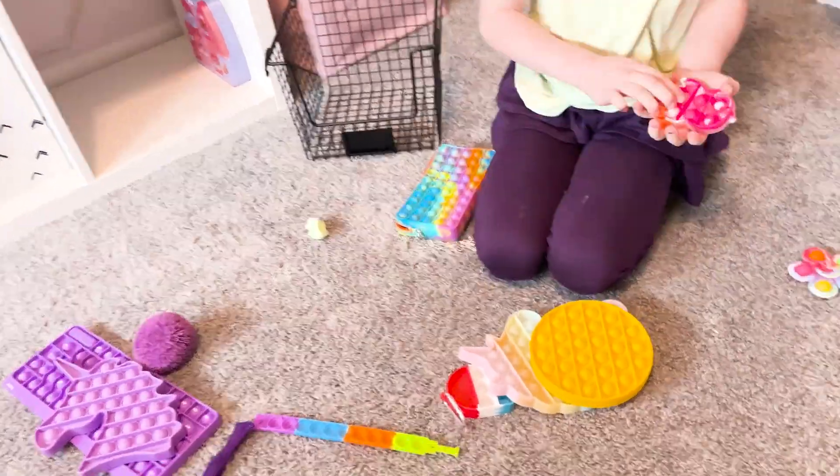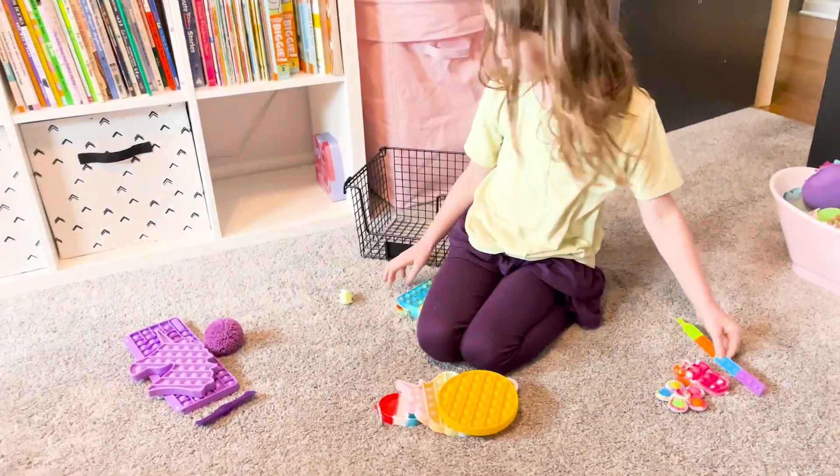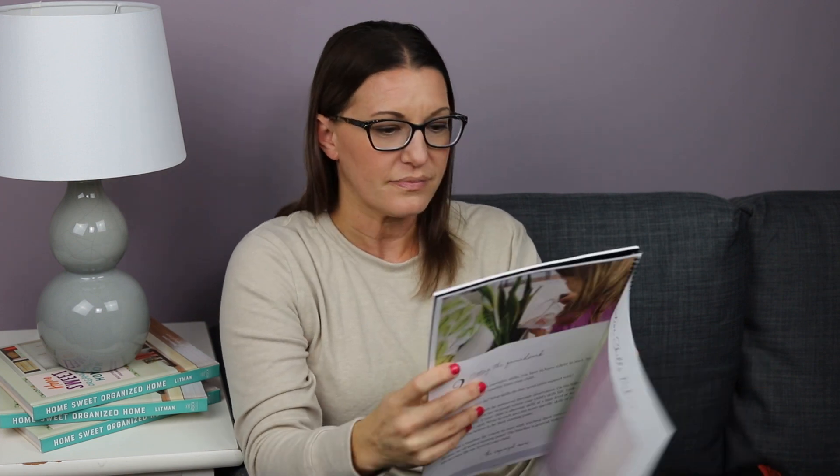These are skills that grow with us as we grow, and sometimes they aren't always taught. We're going to have to teach ourselves and then support our kids in the same process. This goes through all seven skills so you can get an idea of where your kiddo stands. Then we go into how to teach them at home, broken down by all of the topics, starting with planning and organizing.